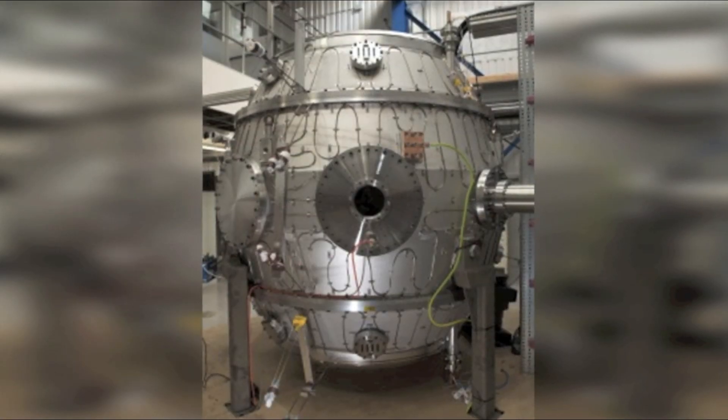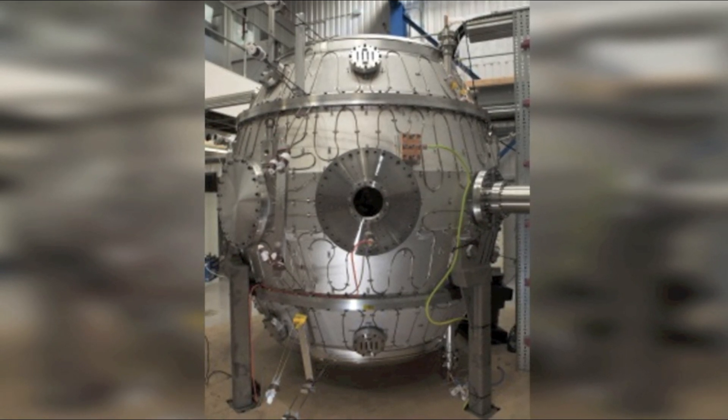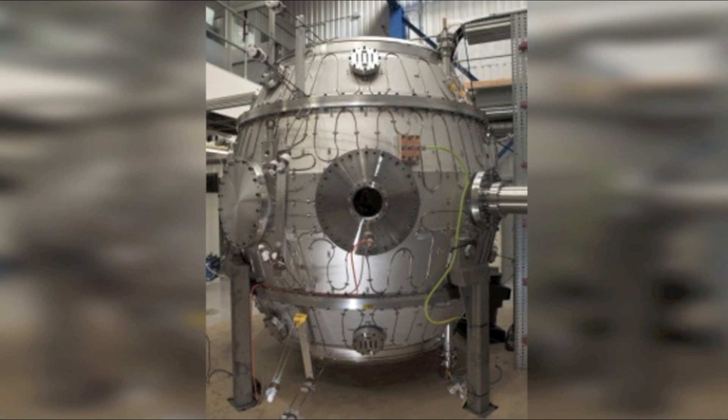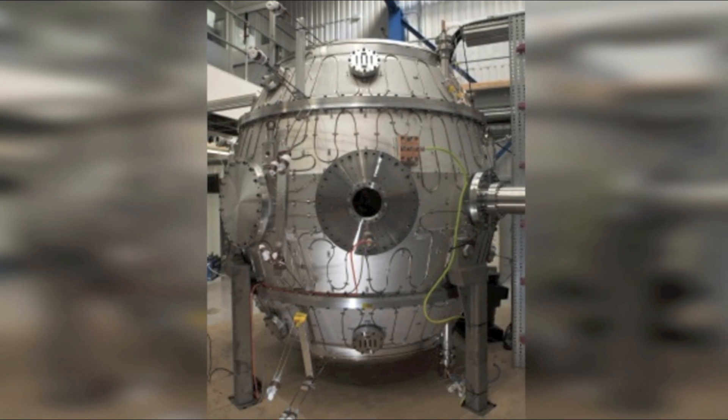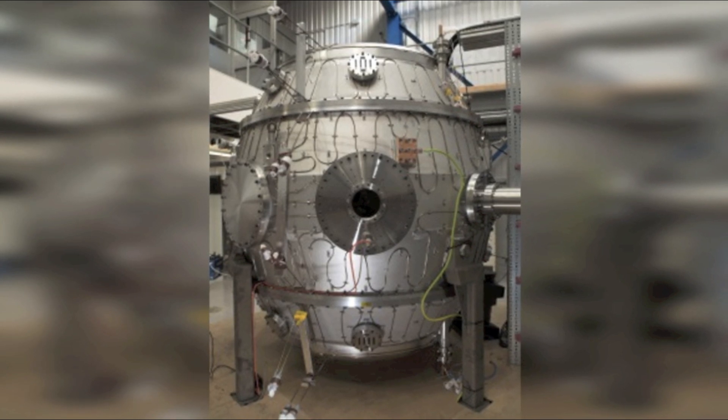Recently, a British-based company has created a mini-fusion reactor, which they claim is capable of producing temperatures comparable to that of our Sun. They hope that this breakthrough is the first step to putting fusion-produced energy on the commercial market by 2030.